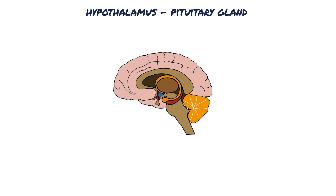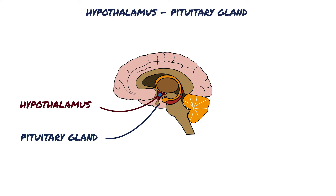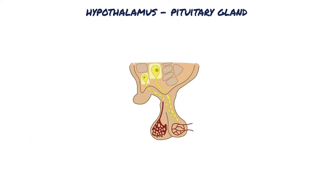The hypothalamus is a small region of the brain located at the base of the brain near the pituitary gland. While it's very small, the hypothalamus plays a crucial role in many important functions, including releasing hormones.